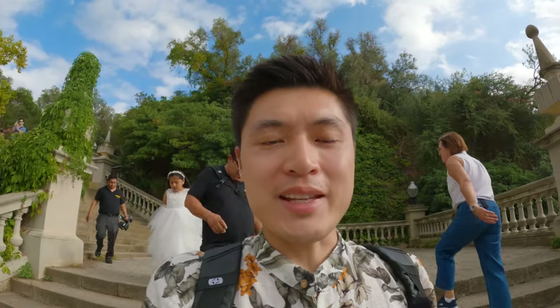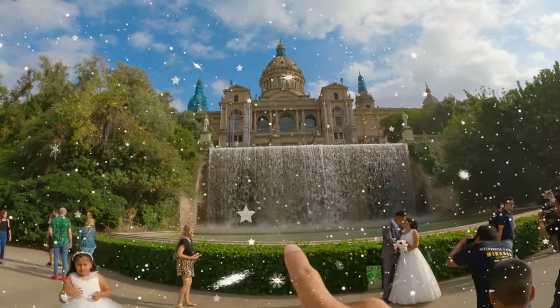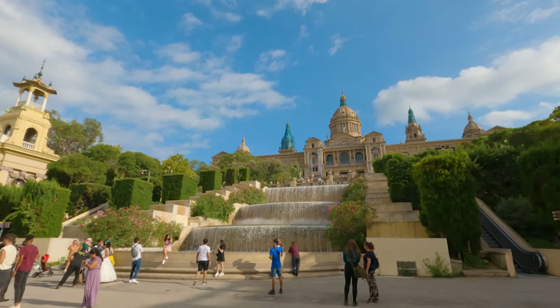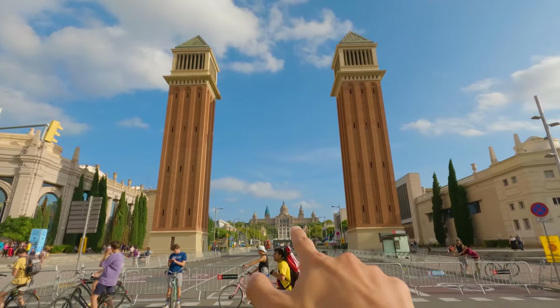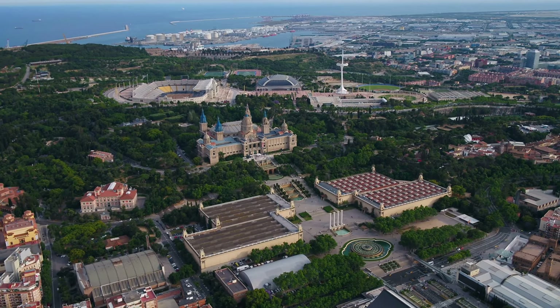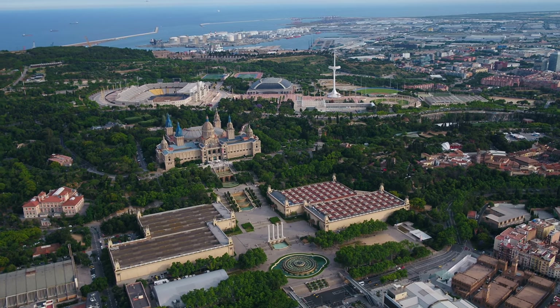I finished my tour of the art museum — it was a quick 20-minute visit where I skimmed through all the art. The fountain outside the art museum is amazing; the view is magical with the water, the fountain, and the backdrop of the museum. I then explored the surrounding area including the two Venetian towers — this whole area is just amazing. When you come to Barcelona you have to come to the National Art Museum, and once you're done, explore the surrounding area because everywhere here is a tourist attraction.